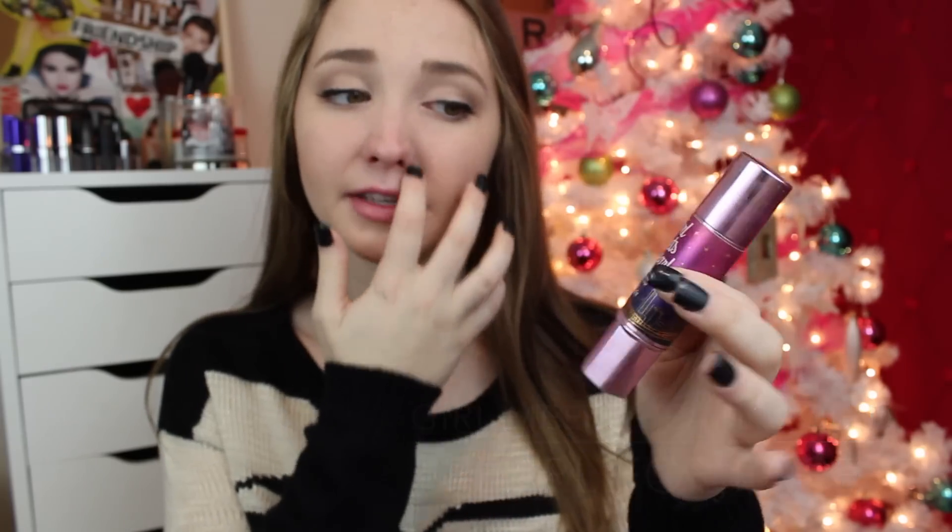And then for highlighting, I use the Girl Meets Pearl Liquid Pearl for face, and this is my Benefit too. I love the packaging, love this. I normally just put it on my cheekbones, but sometimes I'll put it on here too. What it does is, whenever you're turning, it makes your face glow and kind of shimmer, but not too much. It's not super oily or anything. I really, really like this highlighter.